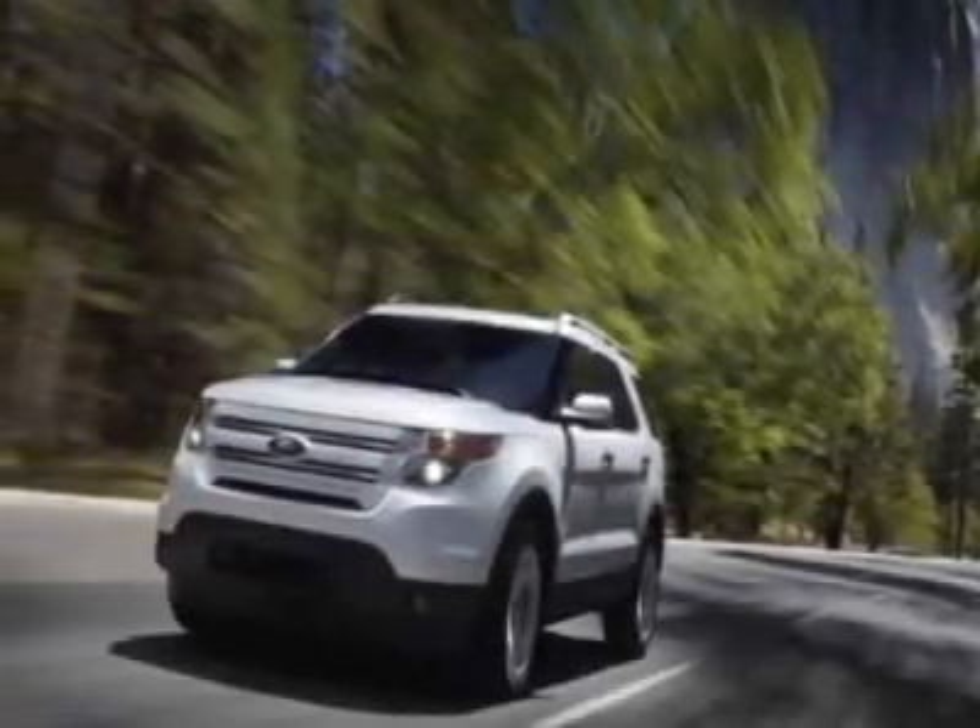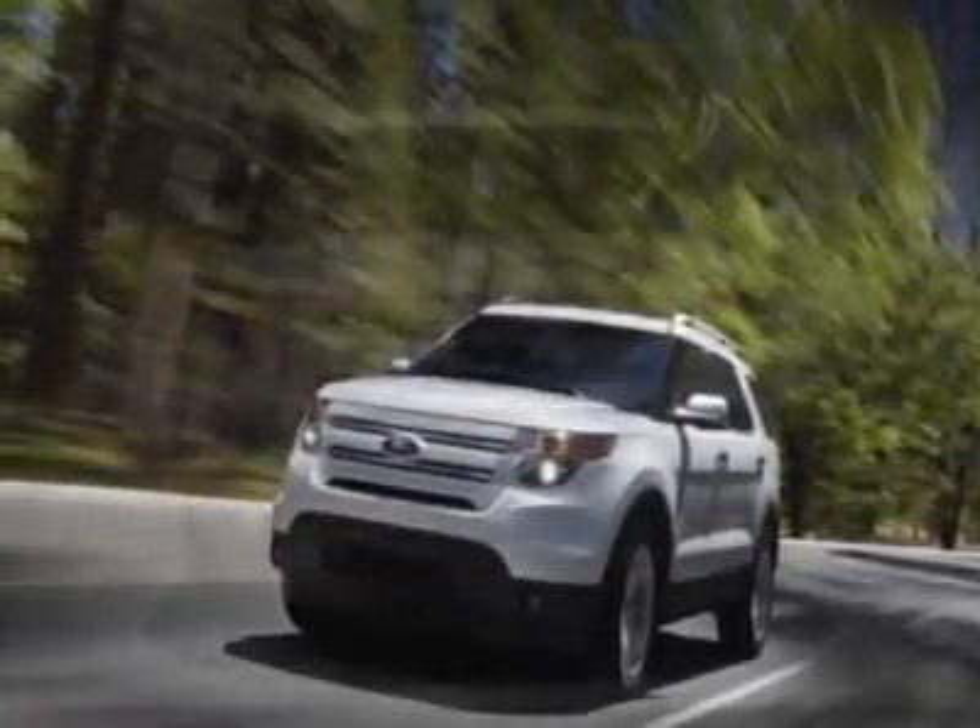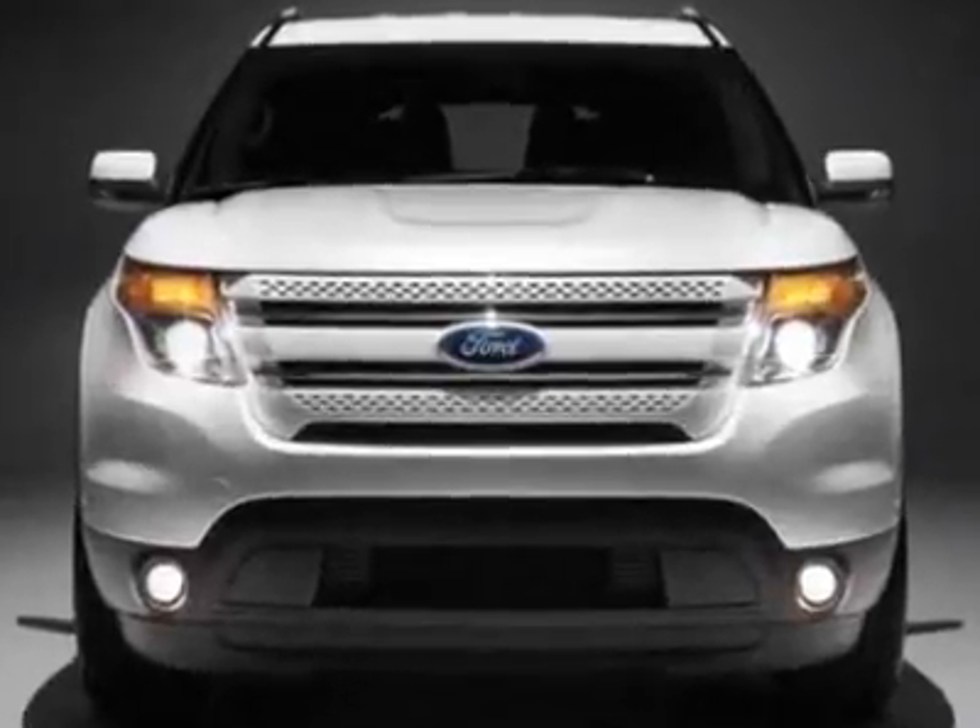Check out this new 2011 Ford Explorer. For your protection, this vehicle has a full factory warranty.